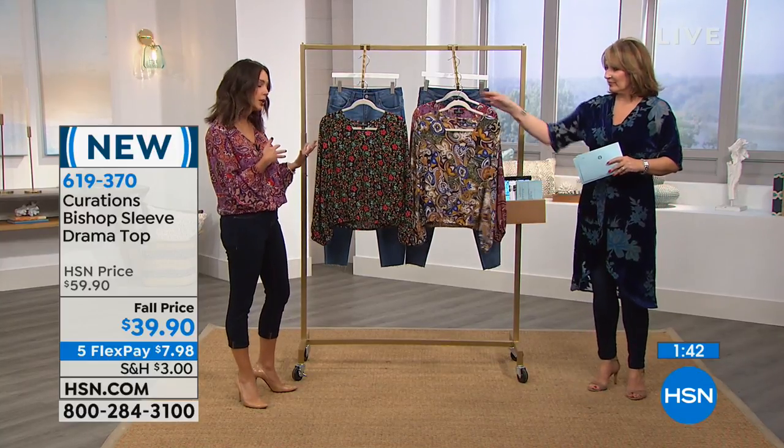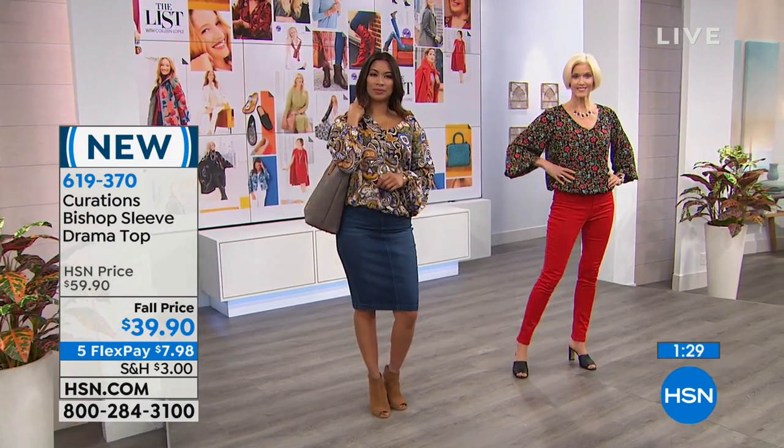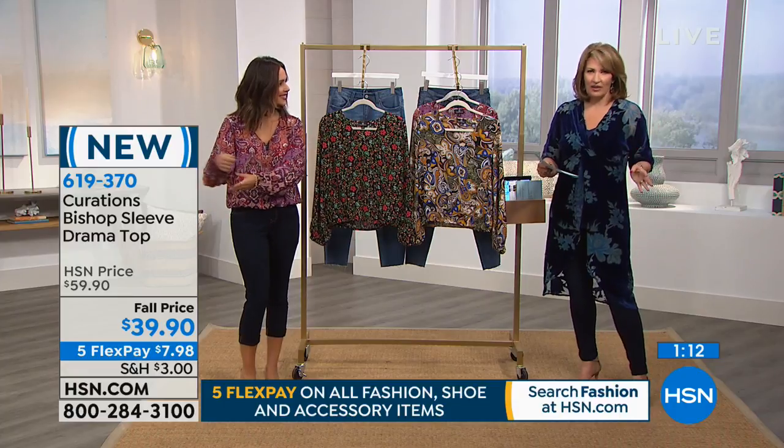Awesome for the office as well. Great layering piece as we're heading into fall — wear it with a cute little jacket, a blazer, or maybe with a pencil skirt. You can really dress this up and dress this down. It feels so silky, and as you said, it's easy care — throw it in the washer, throw it in the dryer. With a jean skirt, a jegging, or a cropped jean — this is one of those really easy tops for $39.90 that you get so much mileage out of.